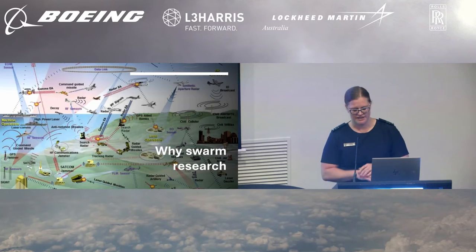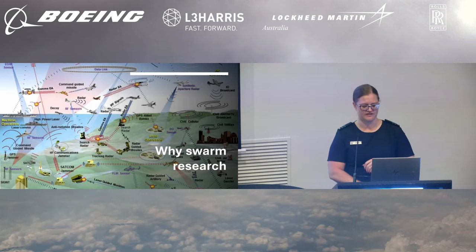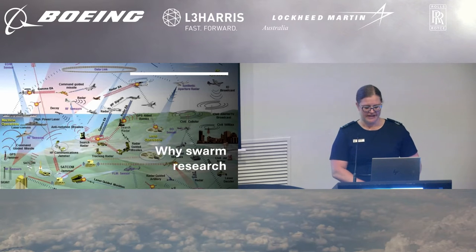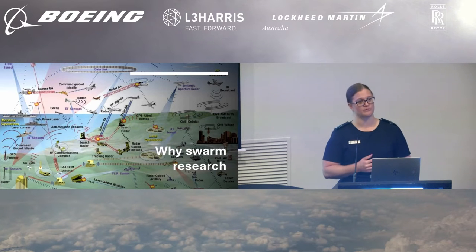So firstly, what is a swarm? A swarm is a team of agents who act synchronously to provide a coordinated effect. As a team, the agents will coordinate based on both internal and external direction, but the outcome will be towards a coordinated effect. Nature offers multiple examples of swarms such as flocks of birds, schools of fish,